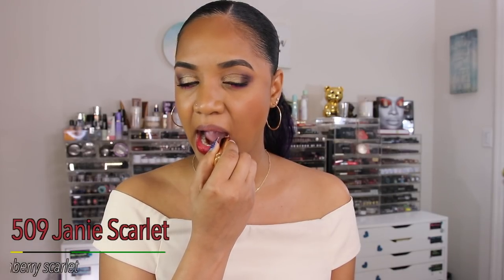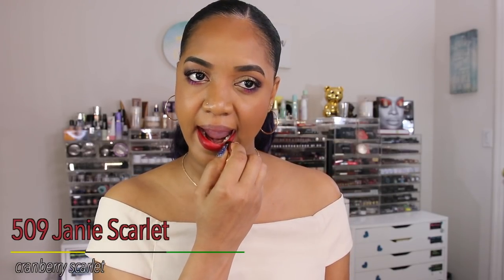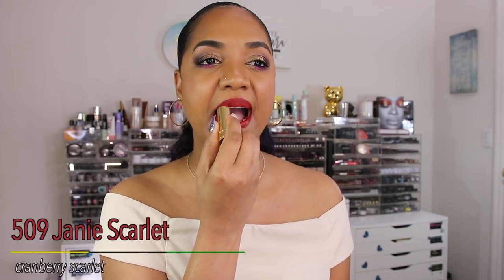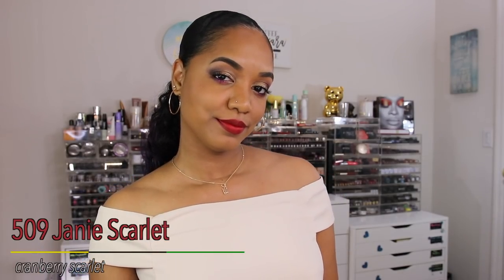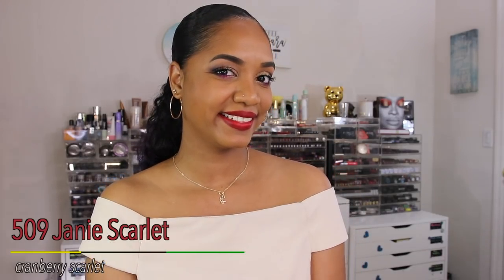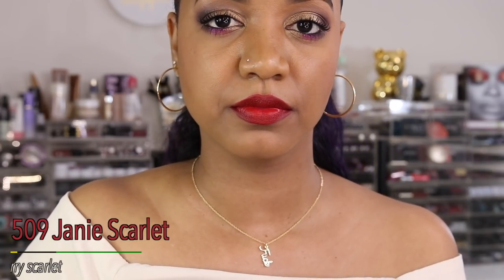The next shade is 509 Janie Scarlet, described as a cranberry scarlet, and this is what I mean by a red. It's a deeper, rich blood red — not vibrant but stunning on my skin tone, like a Snow White red. The pigmentation is beautiful, it glides on smoothly, and it looks incredible. If you're my skin tone and want a vampy vava-boom red, this is absolutely the one.